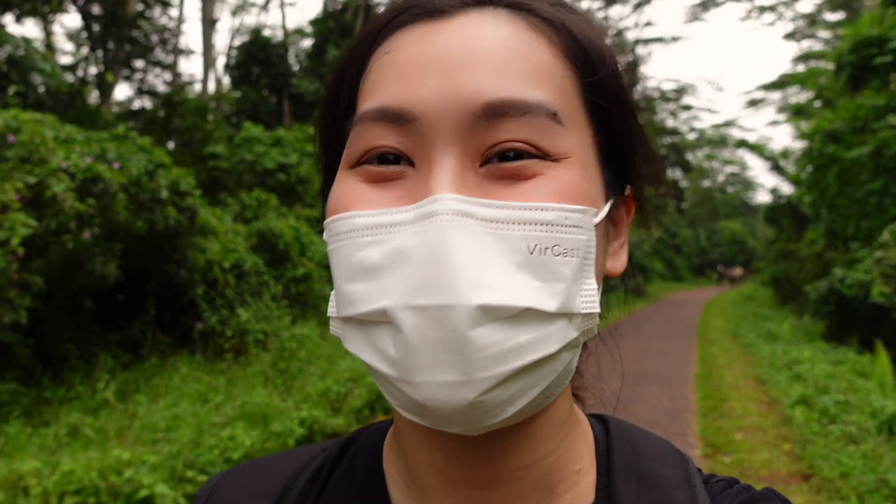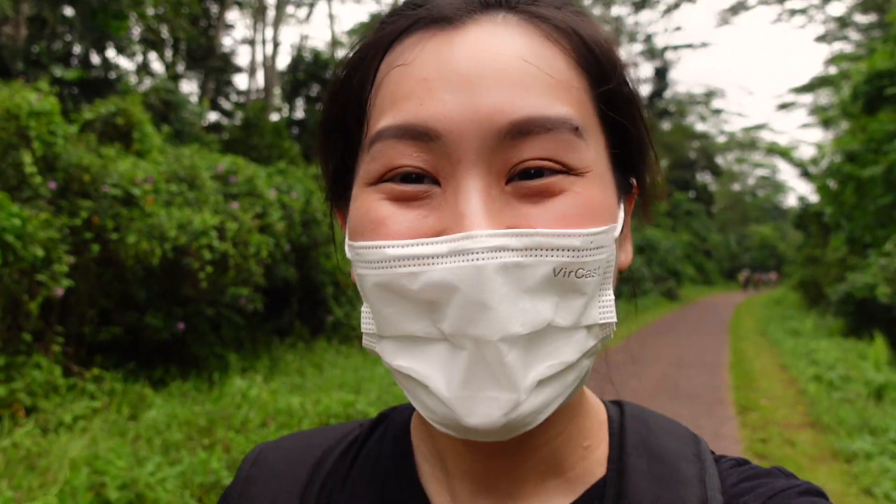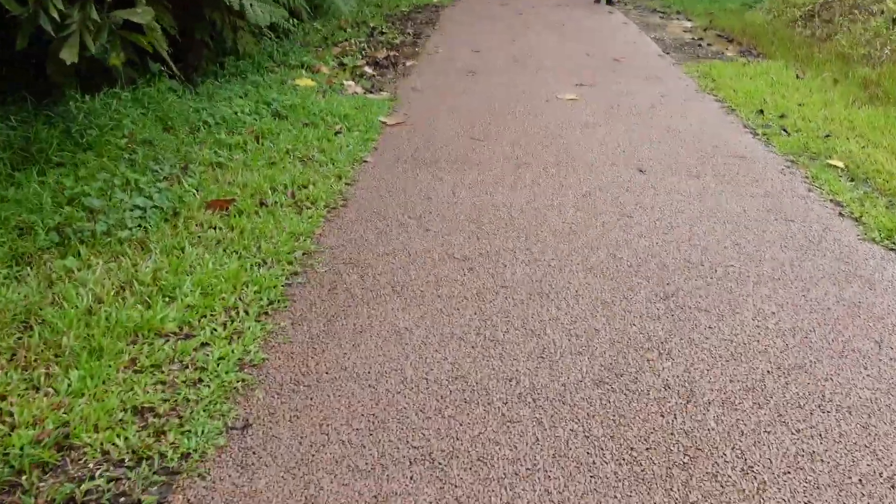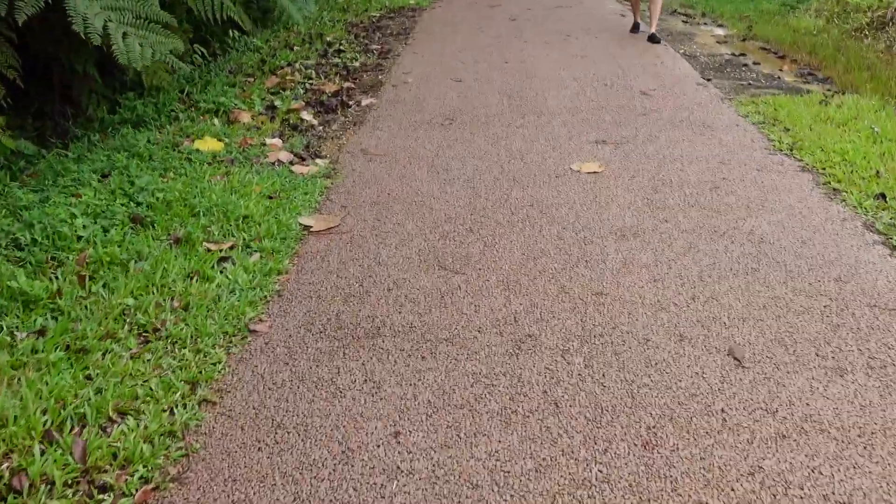Oh, did I just hear something? Whatever the animal is! As you can see, we have a really nice pavement — it's not really that hard to walk over here.